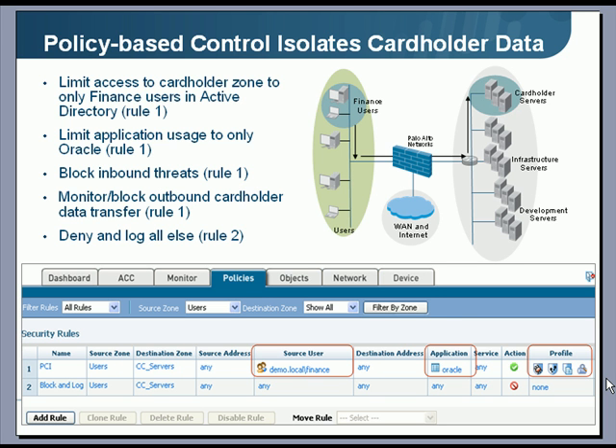Let's take a look at an example of how Palo Alto Networks might be used to isolate cardholder data. On the right-hand side, we have finance users isolated in a secure zone, the cardholder data segment isolated in a secure zone, and WAN and Internet traffic isolated as well. In the policy shown on the lower part of the screen, Rule 1 — the PCI rule — says that only finance users using Oracle can access the cardholder servers. We are protecting that traffic from threats and monitoring it for outbound transfer of cardholder data using our data filtering capabilities.